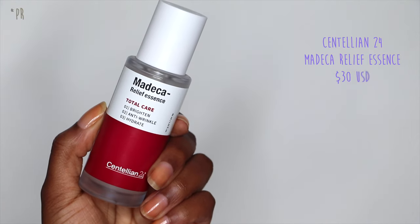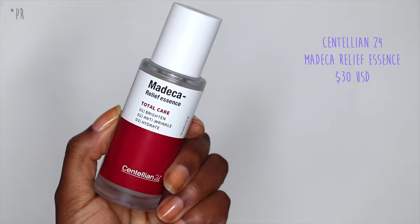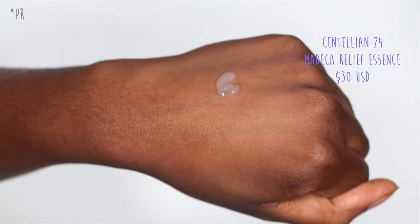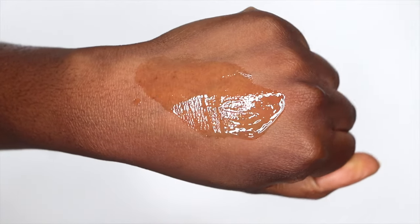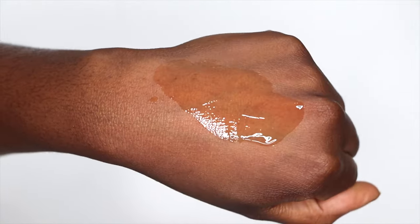Another great serum-slash-essence is the Madeka Relief Essence from Centellion 24. It's really good for brightening the skin and has anti-wrinkle properties because of the hydration — hydration plumps up the skin. But because it's more of a thicker essence-type product, it's also going to keep some moisture on top to prevent water from leaving.